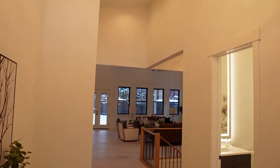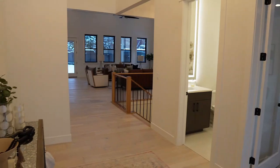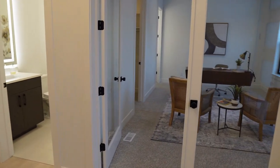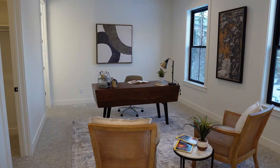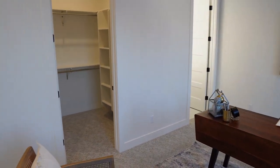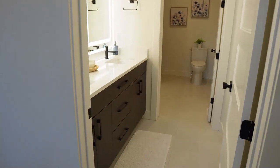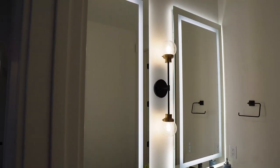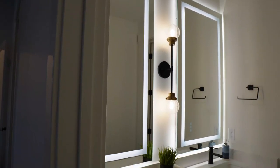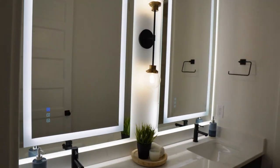The first thing you notice when you walk in is this really nice entry space with a large chandelier up above and a really nice open area as an entryway. Right off to the right, we have French doors leading into an office. This office is pretty deep and actually could be considered a bedroom because it does have a walk-in closet and its own ensuite bathroom. Throughout the house, every single bathroom has these lights built into the mirrors — you can adjust the temperature and the brightness.